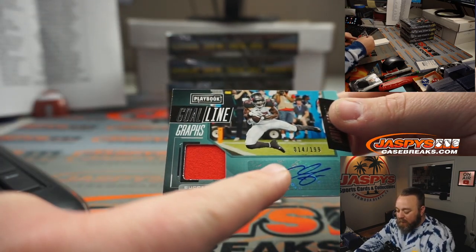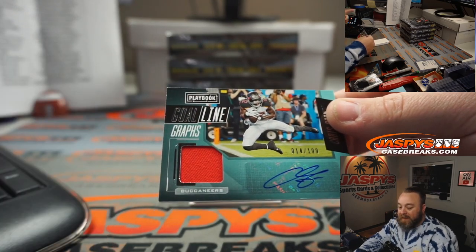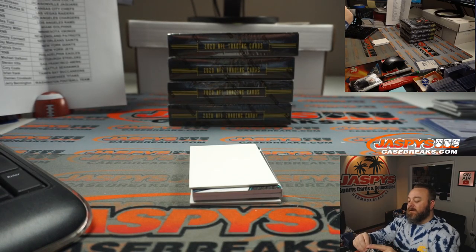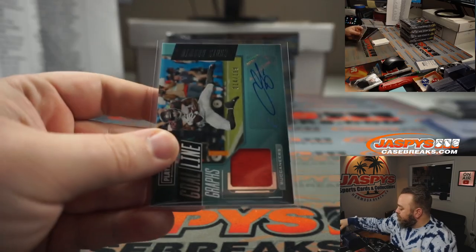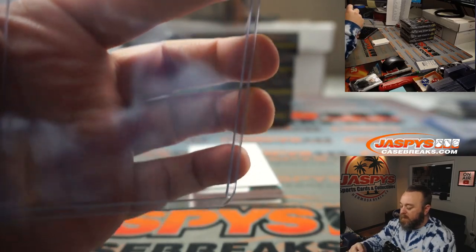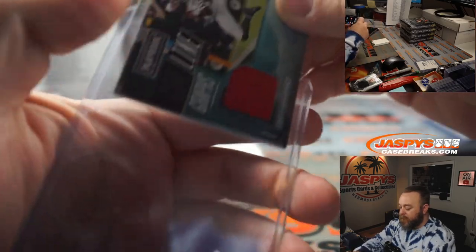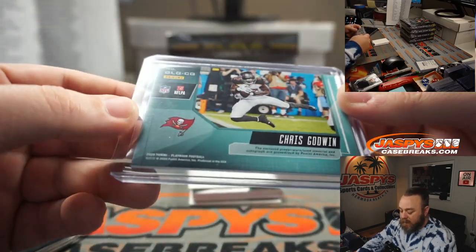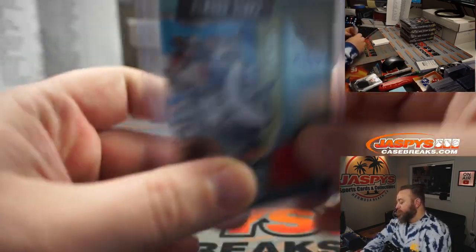Is Godwin now jersey number 14? In the picture it shows jersey number 12, but that's from last year because Brady's 12 now. I think Godwin's 14 now — if that's correct, that's a jersey number hit. Tampa Bay Buccaneers, Brian Frank. He is number 14 now, so I'm calling that a jersey number hit — he gave up 12 for Brady.